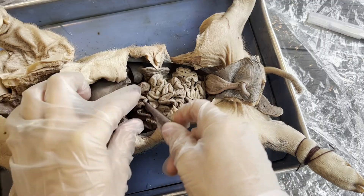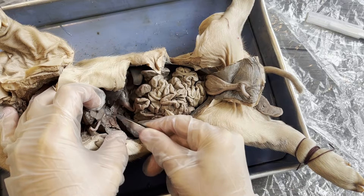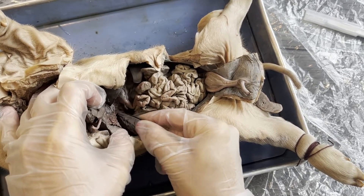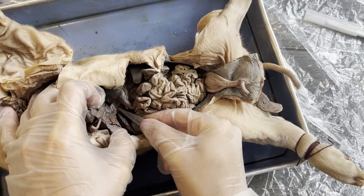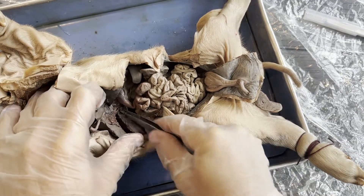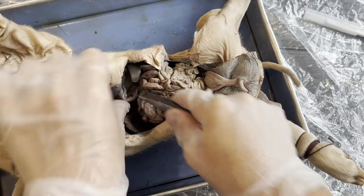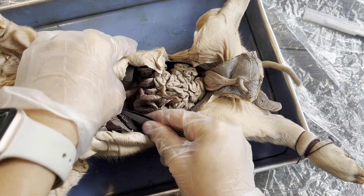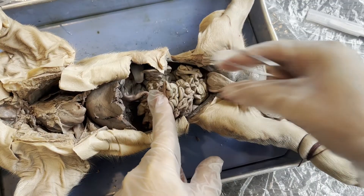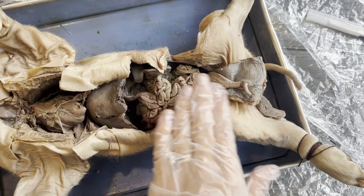So the liver makes the bile, and the gallbladder stores the bile. If we follow the gallbladder towards the back of the pig, you can see it has a duct — a pathway — which is what we call the common bile duct. This duct from the gallbladder and liver, and also the pancreas, carries bile down into the small intestines, where bile does its job of breaking down fats and foods.